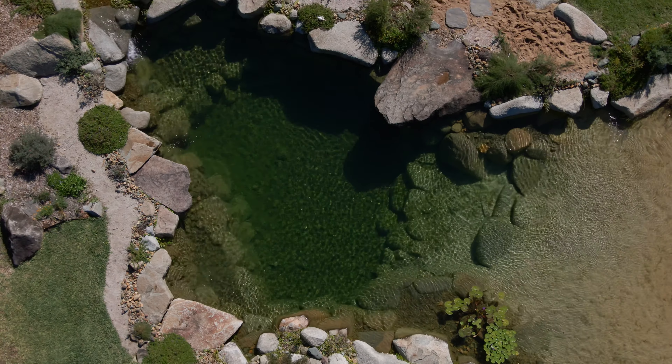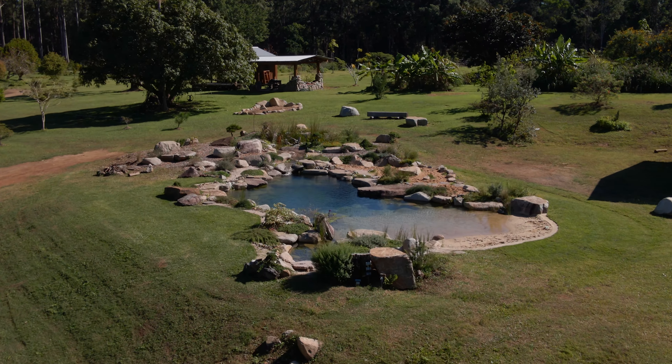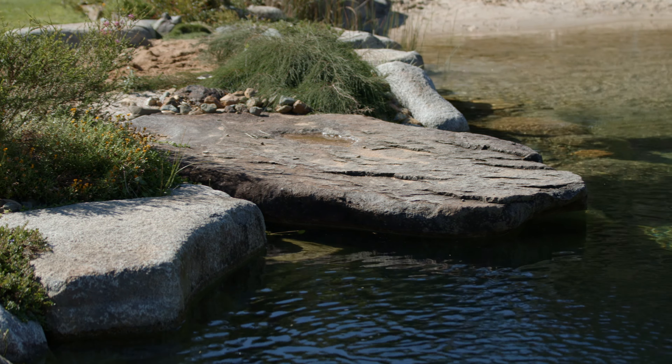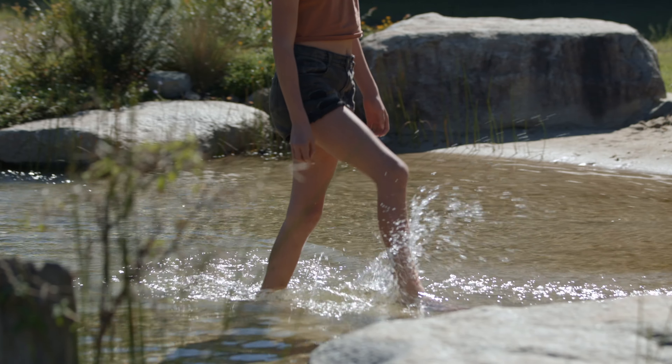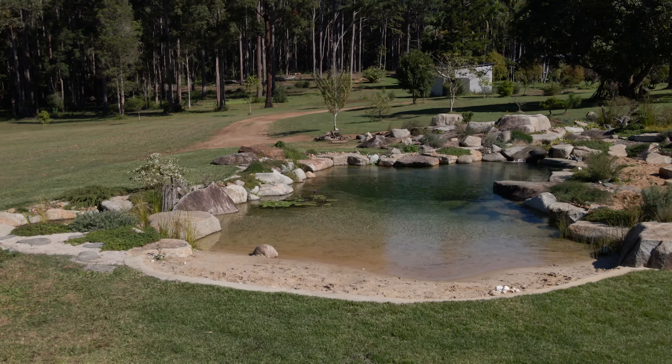One thing I really love about this project is the beach system we added before construction began. It's a lovely little entryway — a subtle, calm way of entering the water rather than stepping off stone edges. With the sand, you can walk in gradually: toes in first, then ankle deep, then knee depth. It makes a really calm, gentle entry. Getting out is the same — you just move up onto the sand calmly, without having to launch yourself into the system.